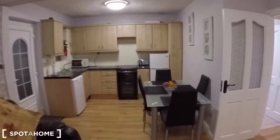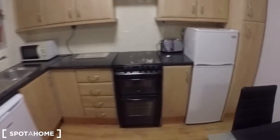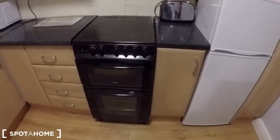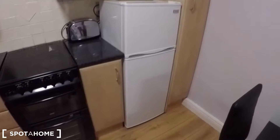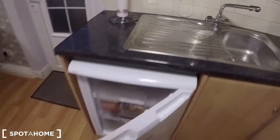This is the kitchen area with a table and the cooking area, which has a double oven, a fridge, and a lot of storage space, as well as a microwave, sink, and fridge-freezer.